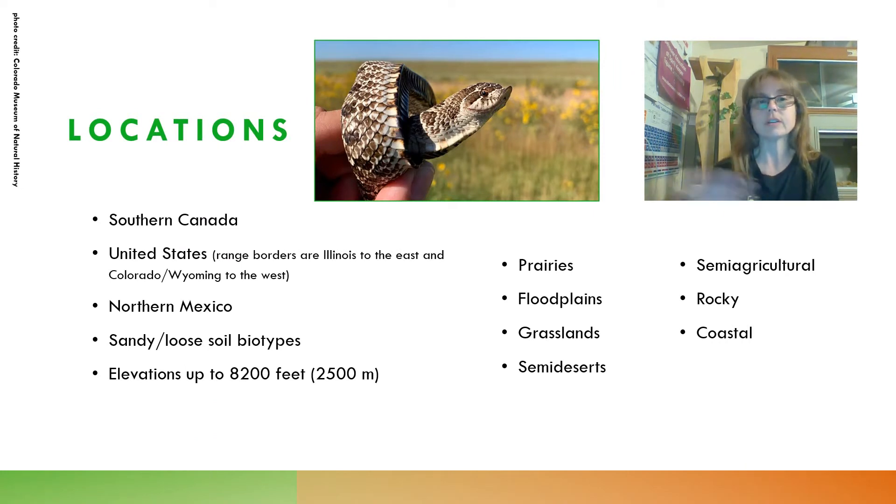These snakes are found all the way from southern Canada throughout the United States, but their range in the US has eastern and western borders — Colorado and Wyoming to the west and Illinois to the east — and their range goes all the way down into northern Mexico. They really prefer sandy, loose soil biotypes and can be found at elevations up to 8,200 feet or 2,500 meters. They are found in a wide variety of habitat types like prairies, floodplains, grasslands, semi-deserts, semi-agricultural areas, rocky areas, and some coastal areas.